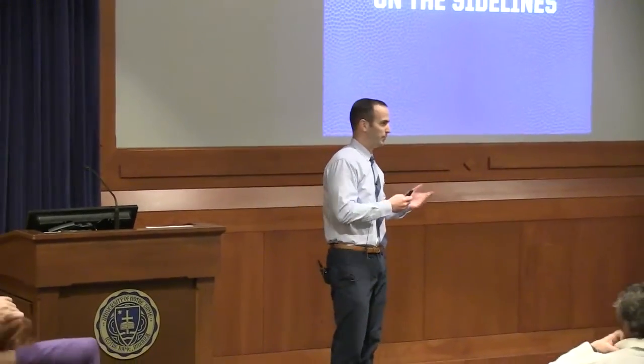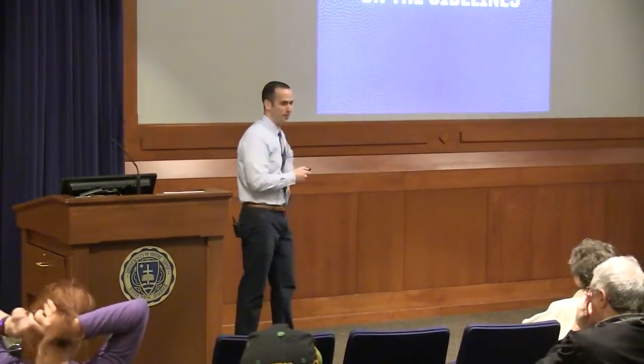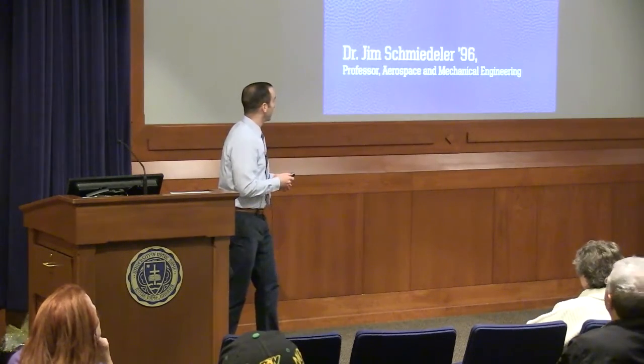Dr. Schmidler is using his brilliant mind to make an impact on those who need it most, and Notre Dame is a better place with his research here. Please help me in welcoming Dr. Schmidler. Thanks very much, Mandy, for the kind introduction, and thanks all of you for coming out on what looked like a really beautiful day that seems to be turning a bit. It's great to be here to talk to you about walking, which all of you are quite familiar with.